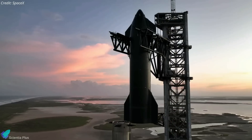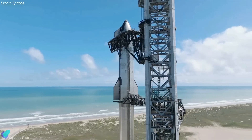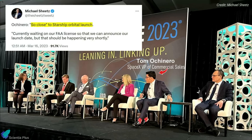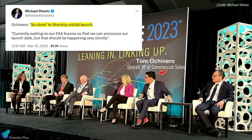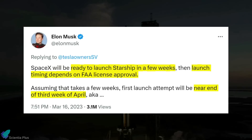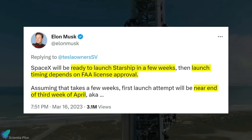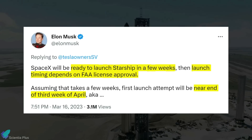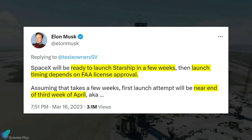According to the latest reports, SpaceX is presently awaiting the FAA launch license to announce the Starship orbital test flight launch date. At the Satellite 2023 conference in Washington D.C., SpaceX VP of Commercial Sales Tom Ocineiro stated that the company is on the verge of the launch attempt and is waiting for the launch license from the FAA, which will be granted shortly. Elon Musk tweeted on March 16 confirming the report, saying that SpaceX is ready to launch Starship in a few weeks, and the launch timing depends on FAA license approval.